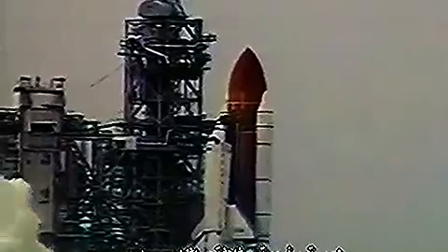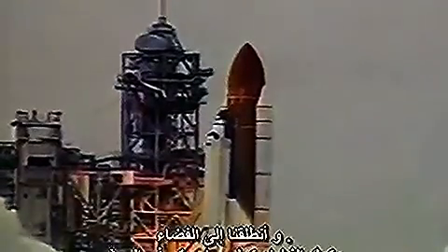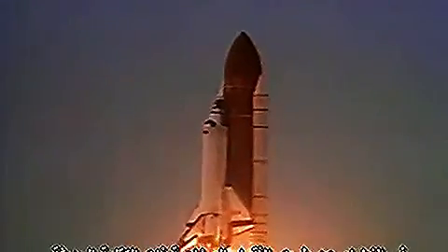Five, two, three, two, one. And we have liftoff of the Space Shuttle Columbia, continuing space research through satellite technology.